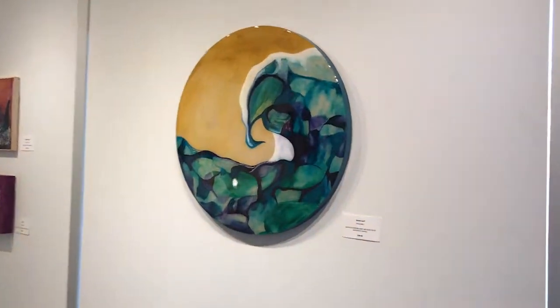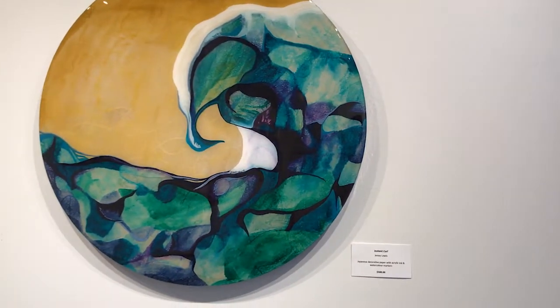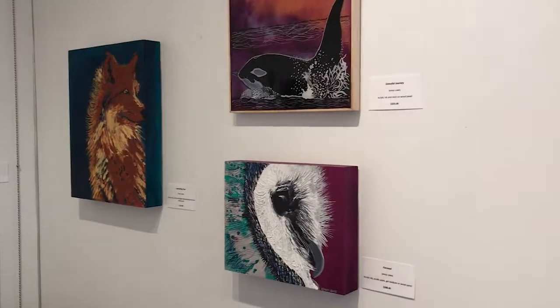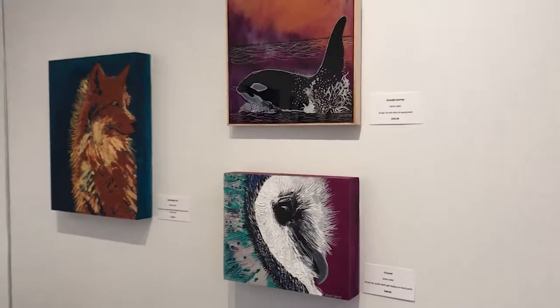Here's some of Jenny's pieces — this beautiful wave. It's got Japanese paper in behind, and then mermaid markers on top, and then coated with art resin. Here's some of her new pieces; they are palette knife paintings. The two on the bottom are beautiful.